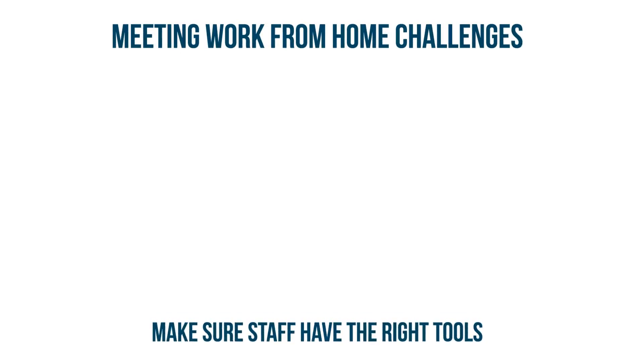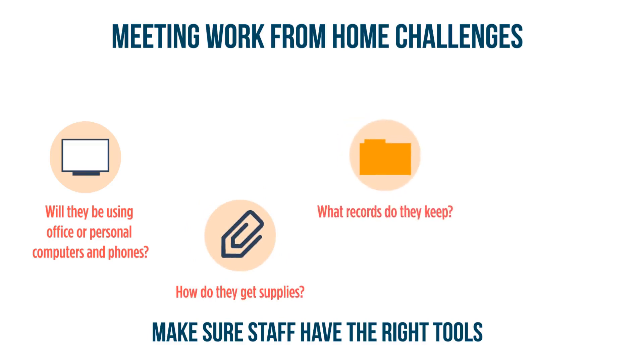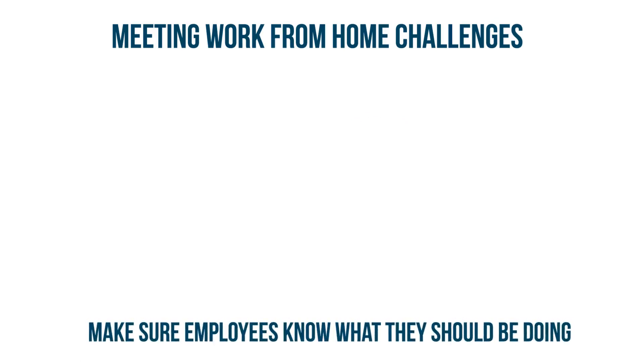Ensure that employees have the tools they need to do their jobs remotely. Considerations should include whether they're allowed to take work devices home or if they will be allowed to use their home computers or smartphones. Let them know how to get any necessary office supplies and what records to keep. Do you have direct deposit for paychecks set up so they don't have to come into the office to get paid?